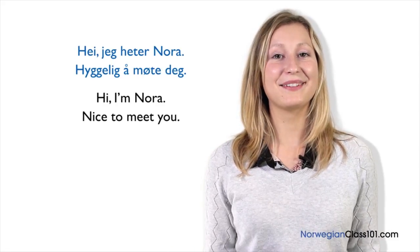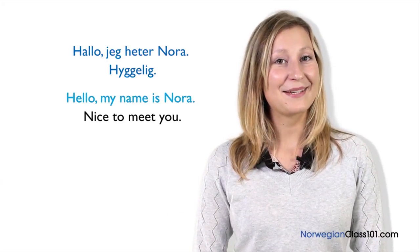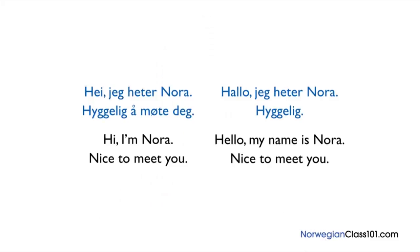Now let's see the same sentence in a different format. Hei, jeg heter Nora. Hyggelig å møte deg. Hei has been substituted with an alternative greeting: Hallo, Norwegian for hello. In a formal setting, you would say your full name, but it is better to just use your first name when being introduced to new friends. Hyggelig å møte deg has been shortened to just hyggelig. When meeting someone in a formal context, for instance at work, hyggelig å møte deg will be the most appropriate greeting. When being introduced to new friends, hyggelig will do.